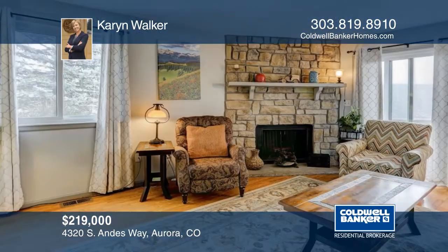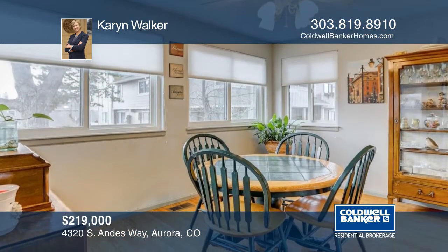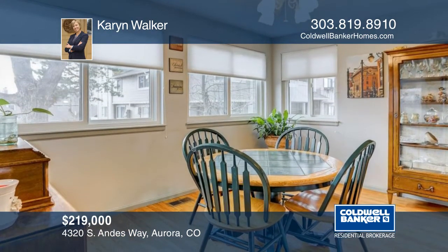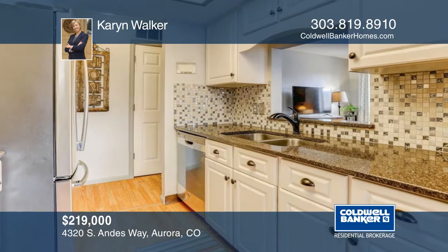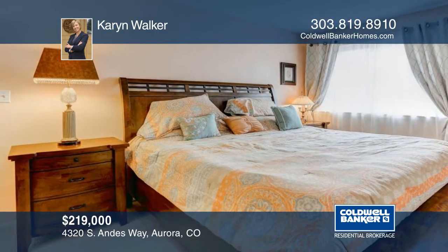This clean and newly updated two-bedroom, two-bath, ranch-style ground unit condo will be gone fast. Inside, you will find newer paint, furnace, hot water heater, and more. All you need to do is come and enjoy. Located in Cherry Creek Schools, this home will not disappoint.